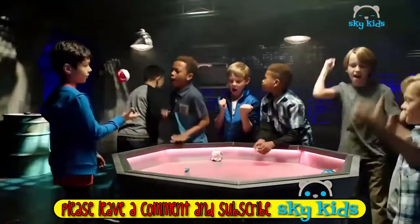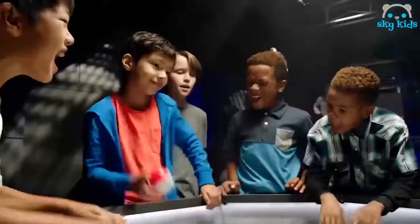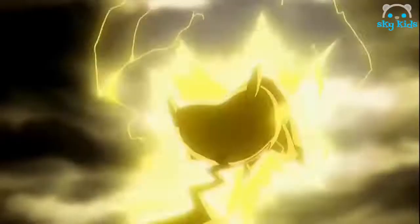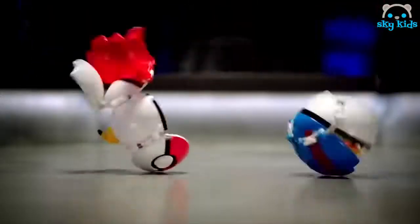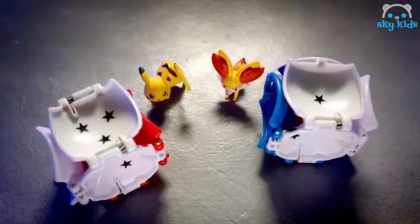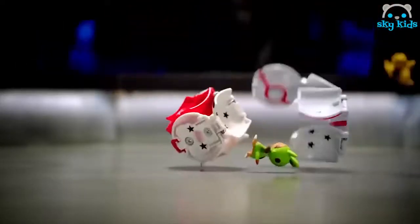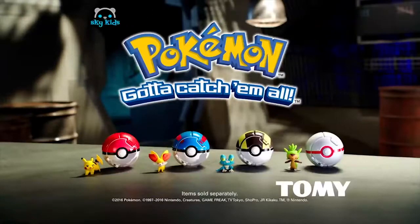Get ready to enter the battle with the Throw and Pop Pokéballs. They pop open, sending Pokémon figures into battle. Prove your skills — every roll has a winner. You've trained for this moment. Enjoy the victory. Throw and Pop Pokéballs, items sold separately from Tomy.